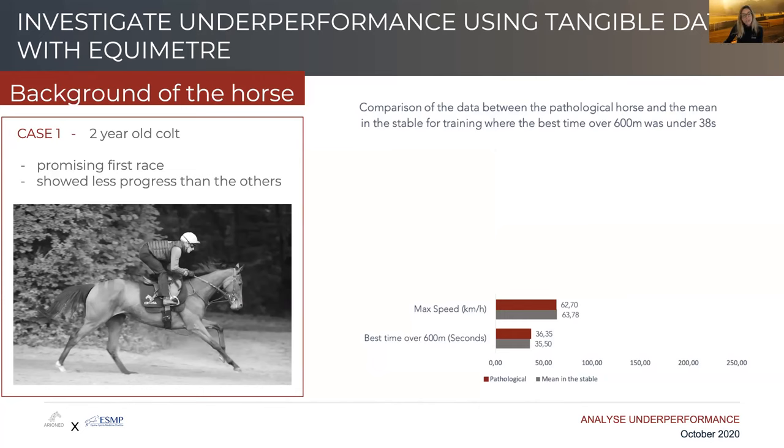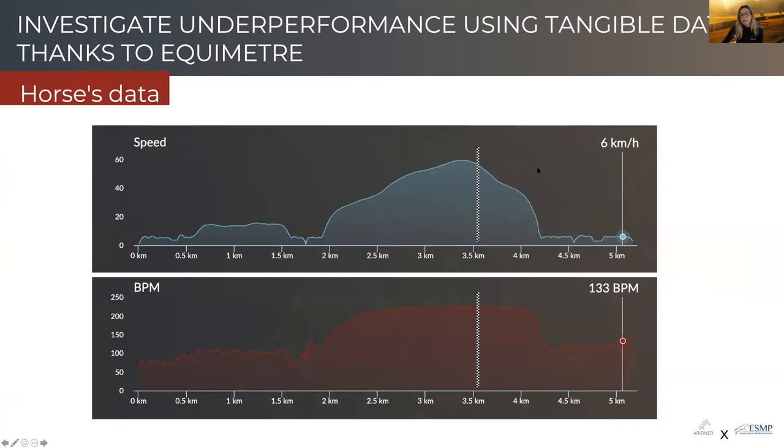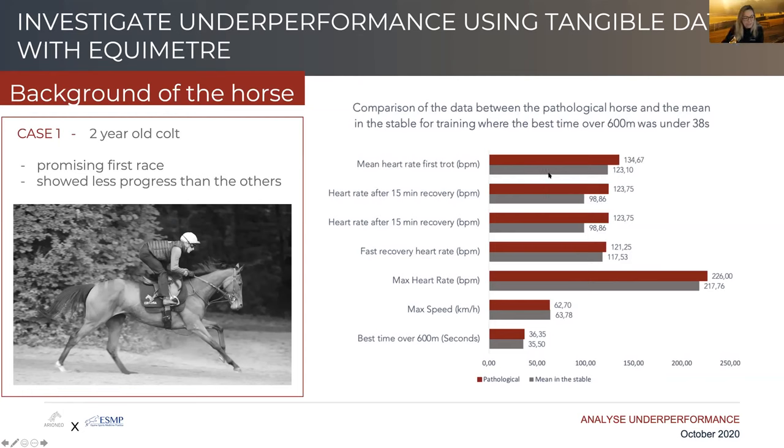The first case is a two-year-old colt who had some promising results during training and a really interesting success in his first race. But as time went on, he did not show the same progress as the other horses during training. Looking at his parameters recorded during training sessions, you can see the horse here — if you look at speed, he has equivalent speeds and equivalent best times over 600 meters compared to other horses in the stable. He is indicated in red; the other horses of the same age and gender from the same yard are in gray.